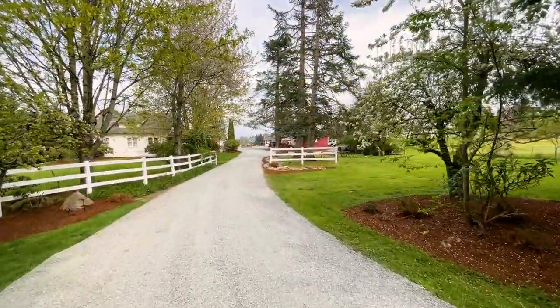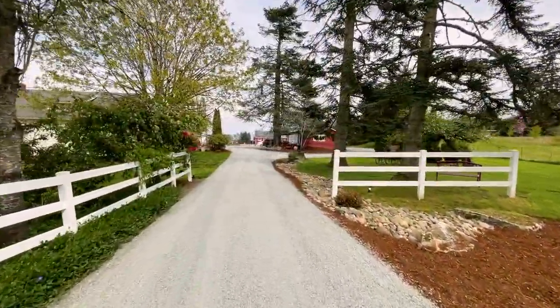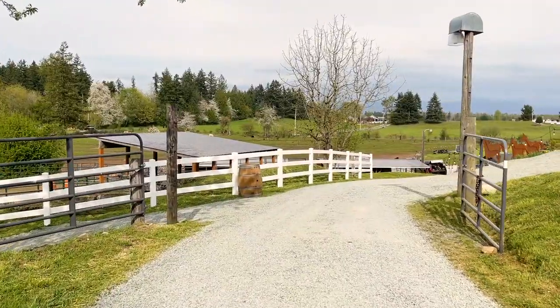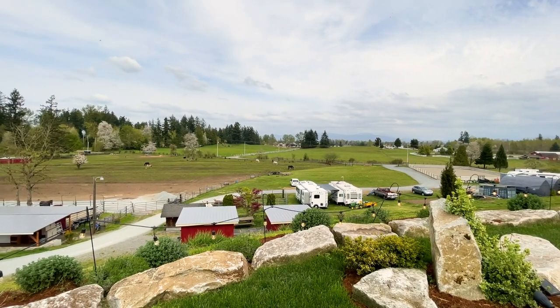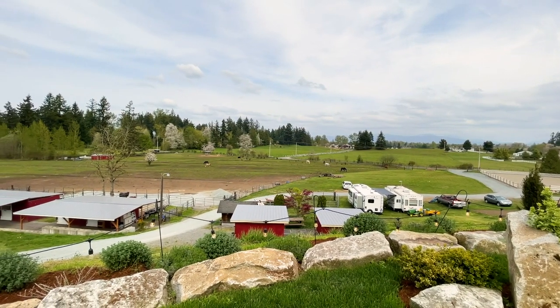Hidden Farm also uses five-eighths minus from the quarry for the patio and driveway. The blue-gray color is iconic. When you look out over it, it's consistently the same color and it has a brightness to it, which, especially in the gray of Washington, brightens up your whole landscape.